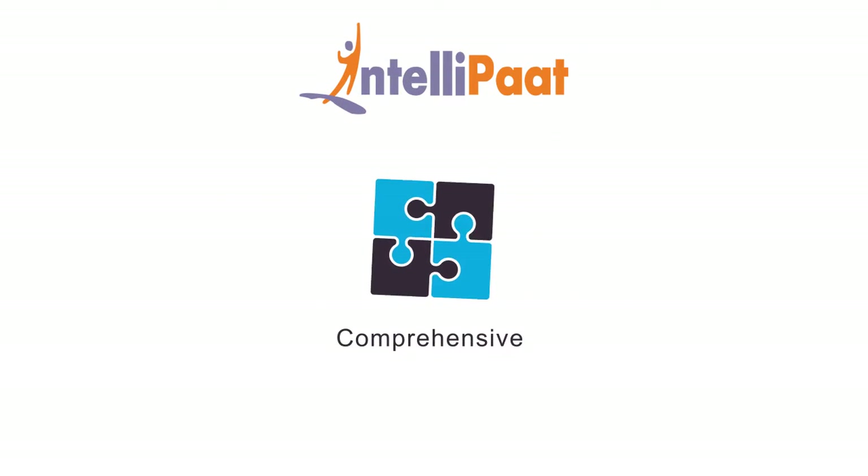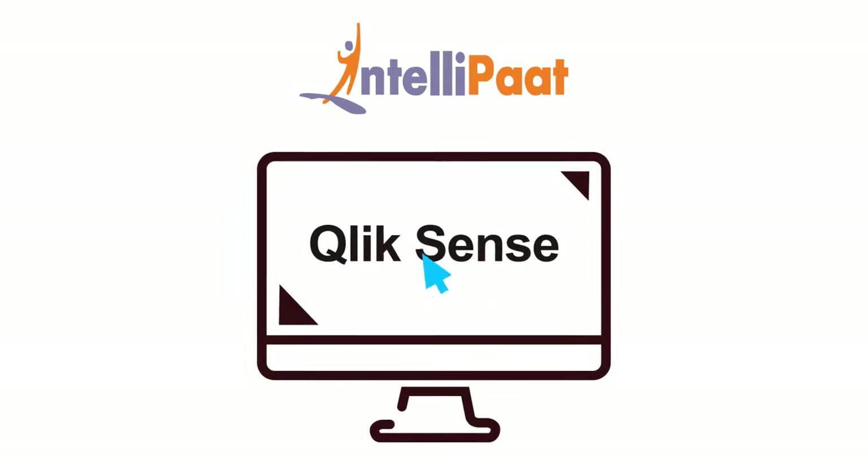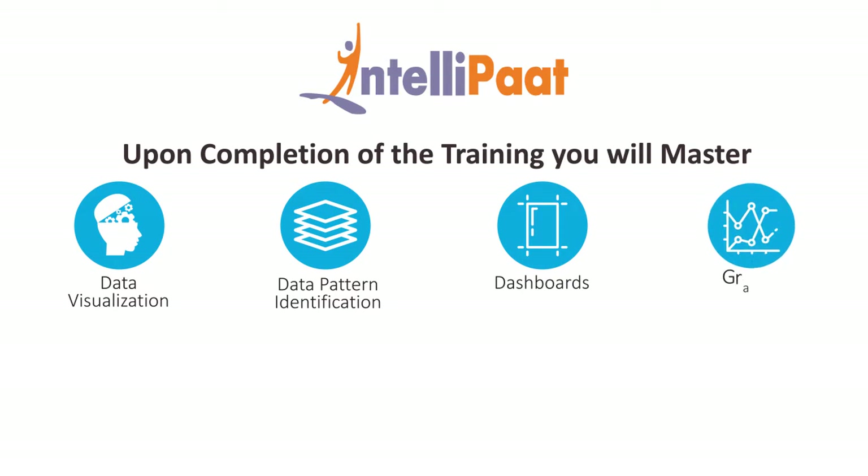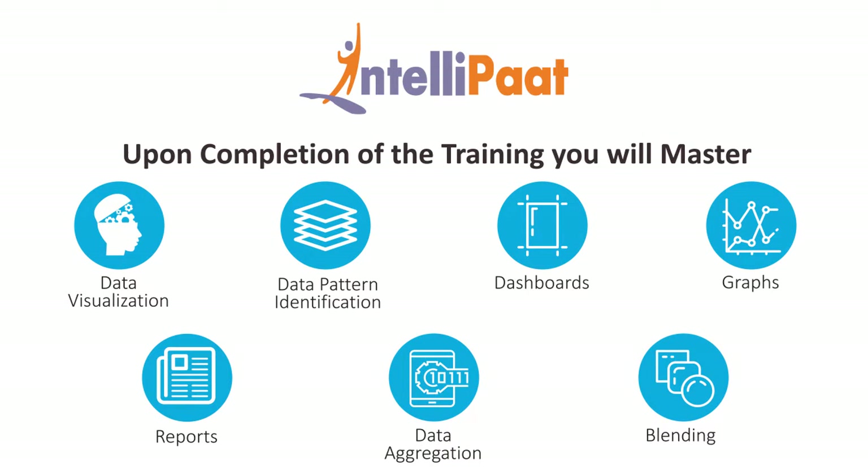Intelliput offers the most comprehensive Qlik Sense training. Upon completion of the training you will master data visualization, data pattern identification, creating dashboards, graphs, reports, and gain proficiency in data aggregation, blending and more.